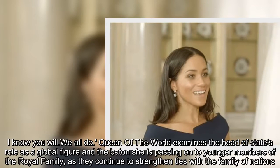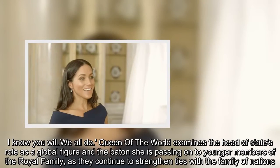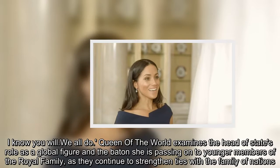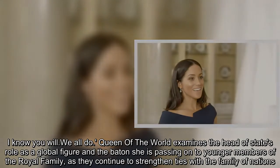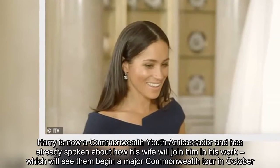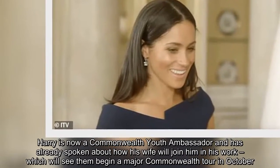Queen of the World examines the head of state's role as a global figure and the baton she is passing on to younger members of the royal family as they continue to strengthen ties with the family of nations. Harry is now a Commonwealth Youth Ambassador and has already spoken about how his wife will join him in his work, which will see them begin a major Commonwealth tour in October.